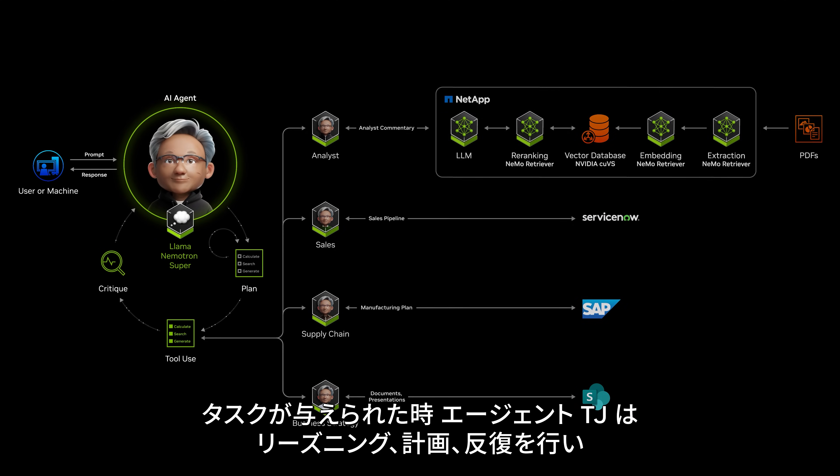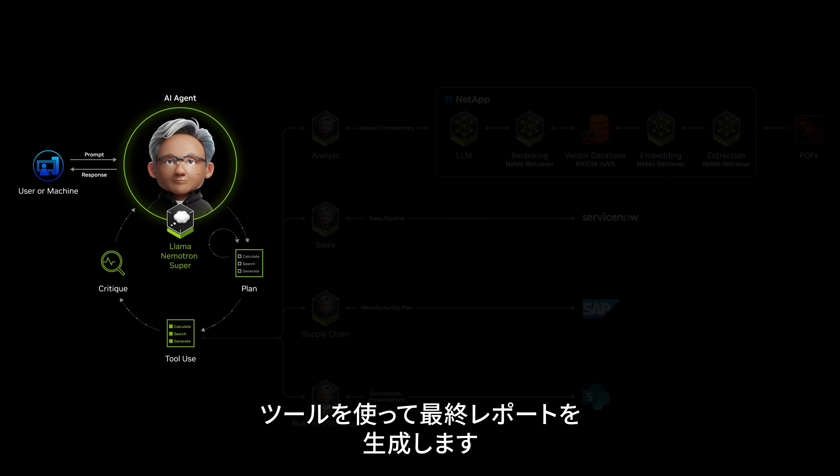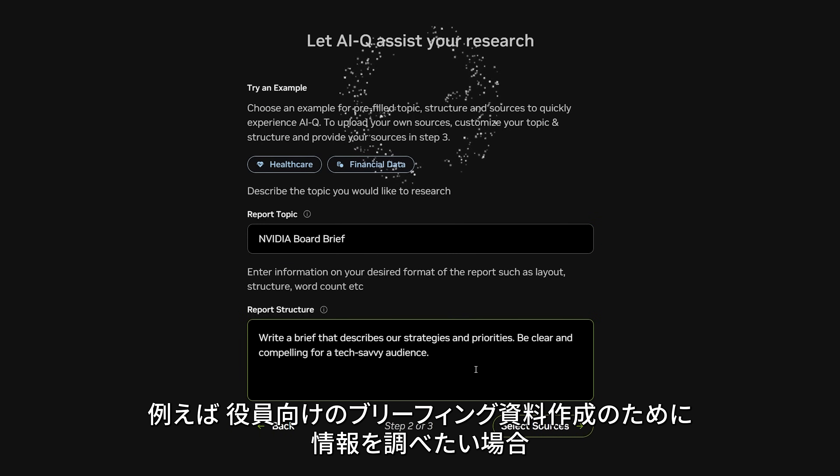Given a task, Agent TJ needs to reason, plan, iterate, and use tools to generate a final report. For example, what if I want to research information for a board brief?